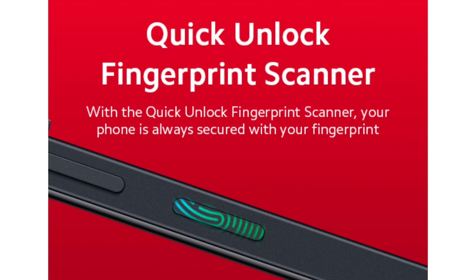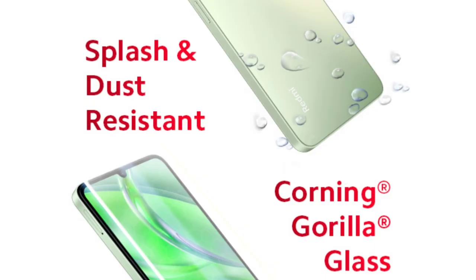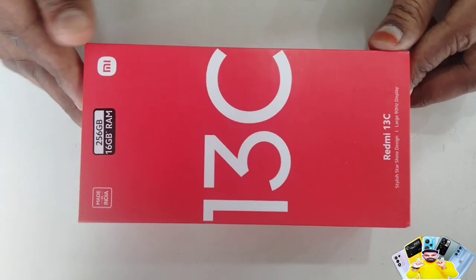This mobile includes a side-mounted fingerprint sensor, and there is also a back-side option to note. You can see the overall design and interface of the mobile, giving you a full experience of the model.